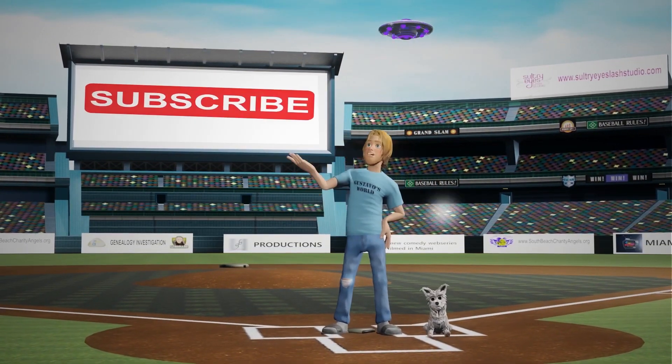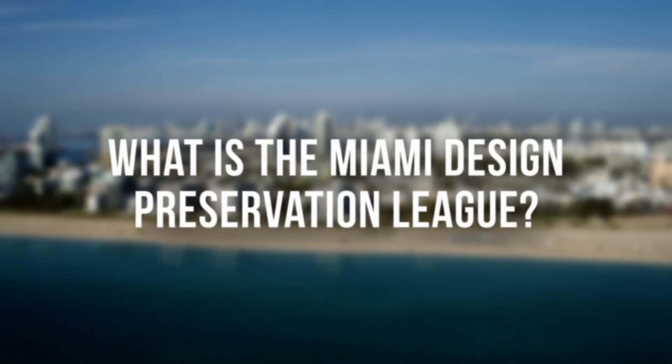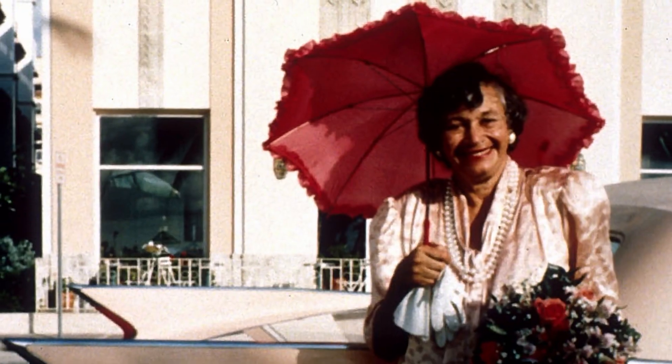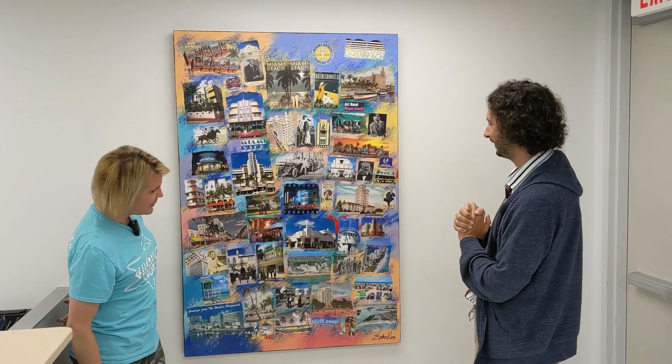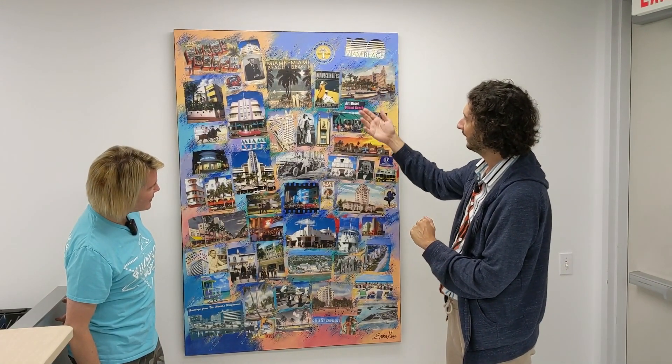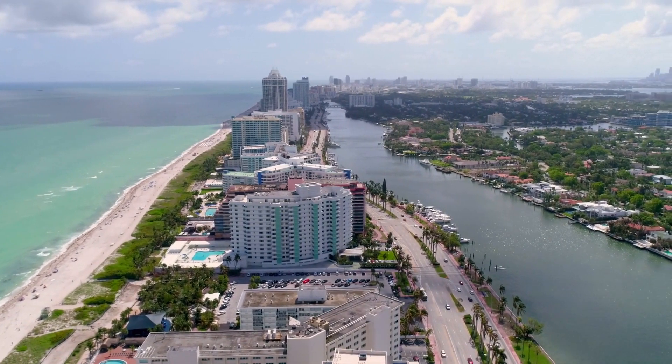The video is about to start. Don't forget to subscribe and turn on notifications. So Daniel, what do you do here? Thank you Gustavo for visiting. I'm the executive director of the Miami Design Preservation League. We are an organization started by Barbara Bear Capeman and friends in 1976. The mission is to preserve, protect, and promote all of the great things about architecture, preservation, protecting the environment, culture, and all of these things that helped make Miami Beach and Miami such a great place to live, work, and play.